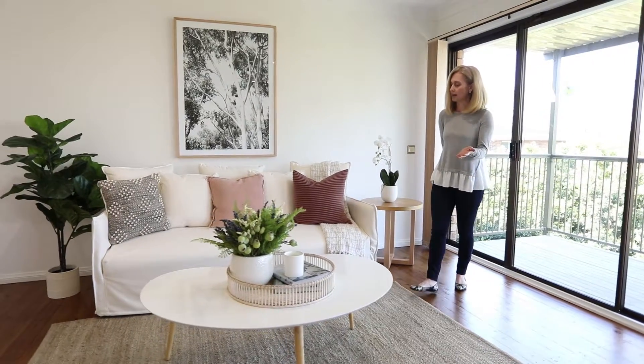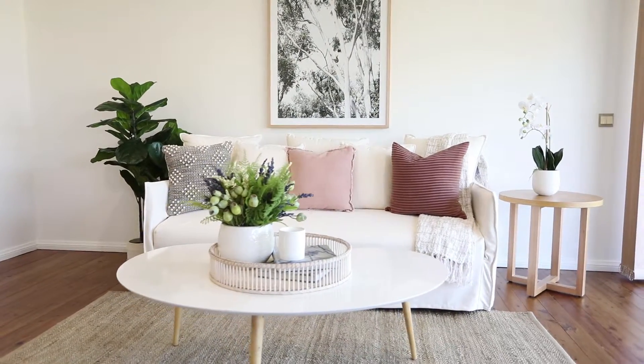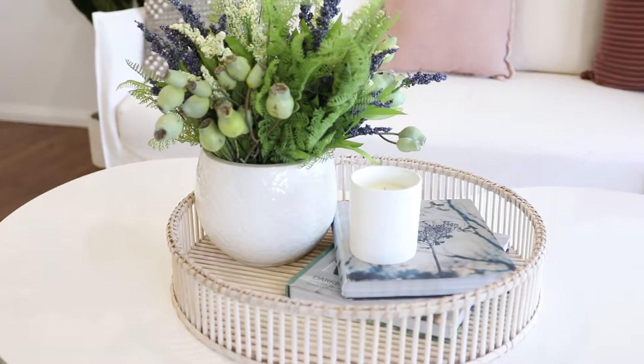This then completes our lounge room styling, creating a warm and inviting feel which will create an emotional connection with buyers.